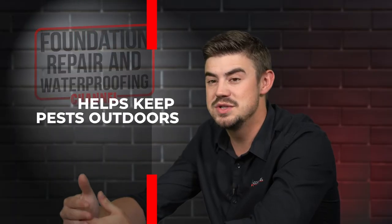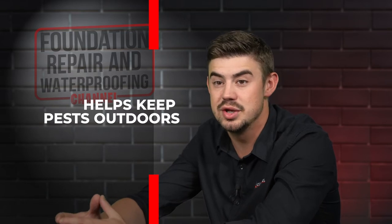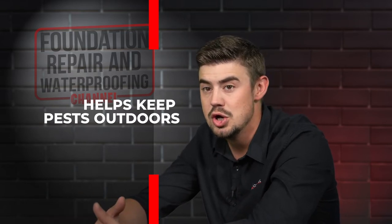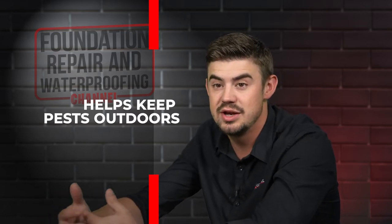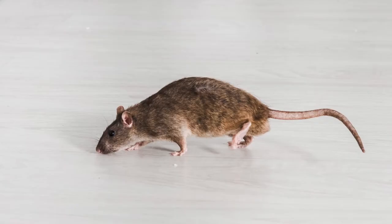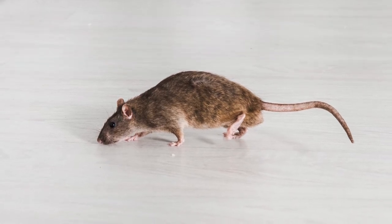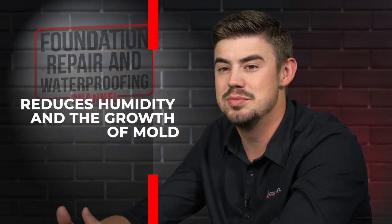When spray foam is applied, it's a closed cell unit. This seals up to make sure that no insects are boring through it or rodents are chewing through it. It can be very harmful to those rodents or pests, so they tend to stay away from that insulation instead of making their homes in it.